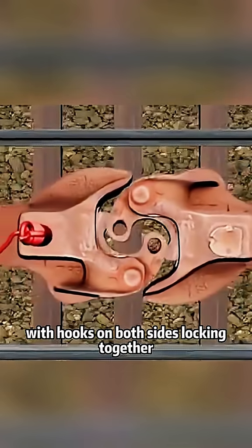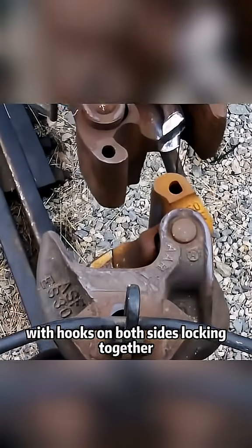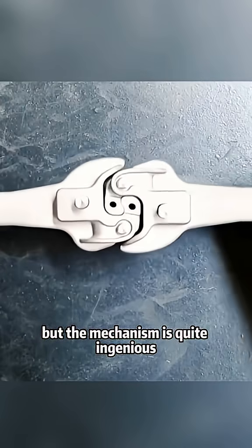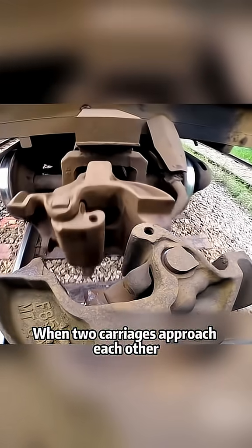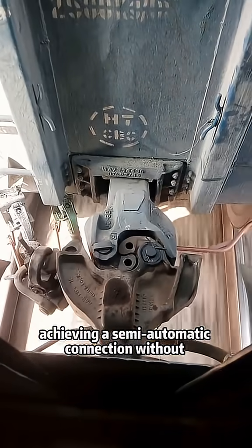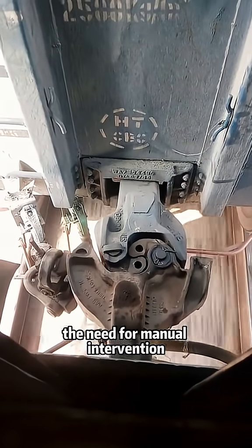The structure appears simple, with hooks on both sides locking together like two hands clasping. But the mechanism is quite ingenious. When two carriages approach each other, the couplers automatically interlock, achieving a semi-automatic connection without the need for manual intervention.